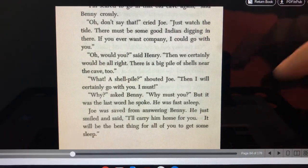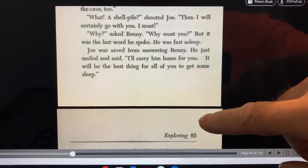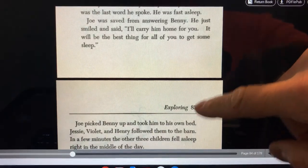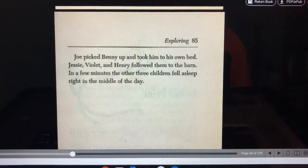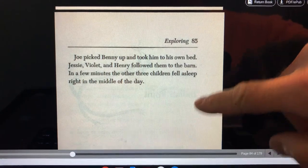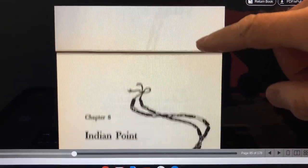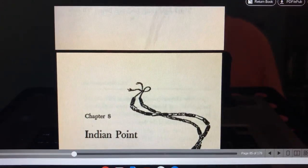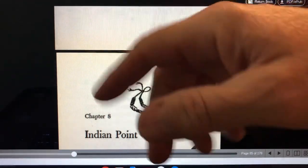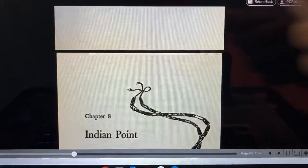Joe was saved from answering Benny. He just smiled and said, I'll carry him home for you. It will be the best thing for all of you to get some sleep. Joe picked up Benny and took him to his bed. Jesse, Violet, and Henry followed them into the barn. In a few minutes the other three children fell asleep right in the middle of the day. That's the end of chapter seven. We'll read chapter eight next time. Till then, ta-ta. Love you guys. Bye.